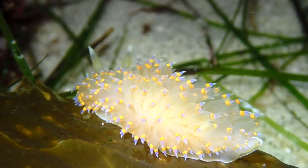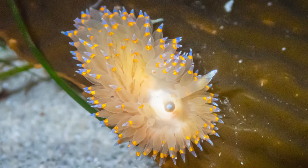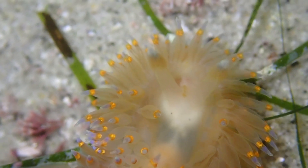These colorful tips give the coxcomb nudibranch a striking, almost glowing appearance when moving through the water. At the front you can spot its two distinct rhinophores — antenna-like structures that help detect chemical cues in the water. They play a big role in helping the nudibranch find food and navigate its surroundings. Altogether, it's a dramatic and beautiful species that's hard to miss once you see it.